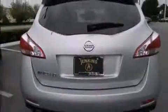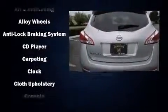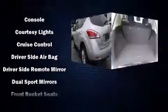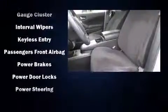Nissan ensures the safety and security of its passengers with equipment such as head curtain airbags, traction control, anti-whiplash front head restraint, ignition disabling, and four-wheel disc brakes with ABS. Brake Assist technology provides extra pressure when applying the brakes.